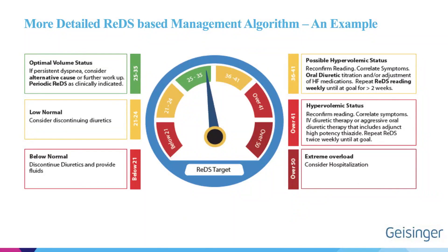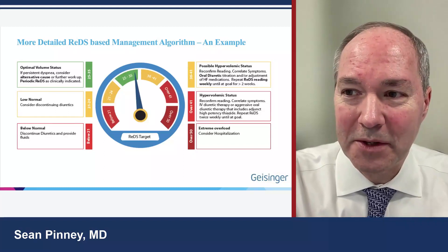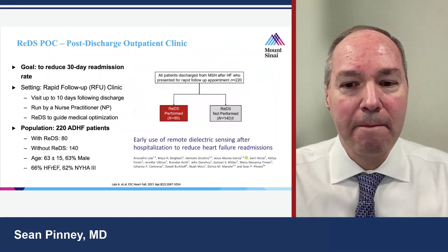On the other end of the dial — to the left of the green zone — we can determine if we've overdiuresed someone. A yellow zone between 21-24% suggests mild hypovolemia. If lung water is below 21%, the patient is really overdiuresed and needs salt and fluids quickly.